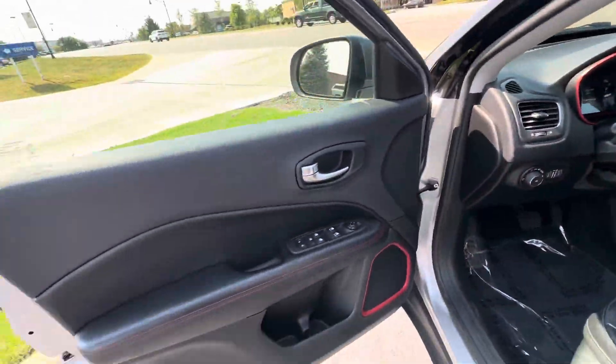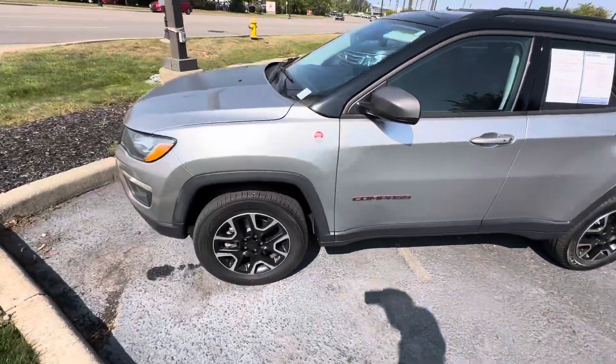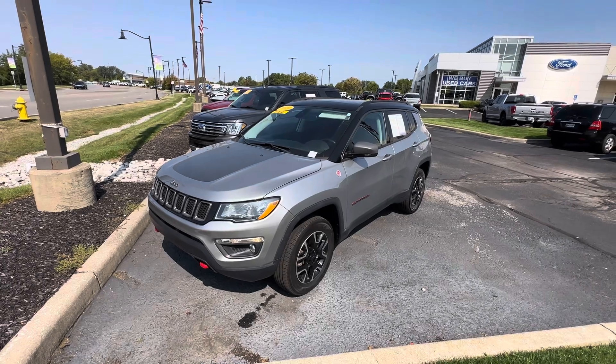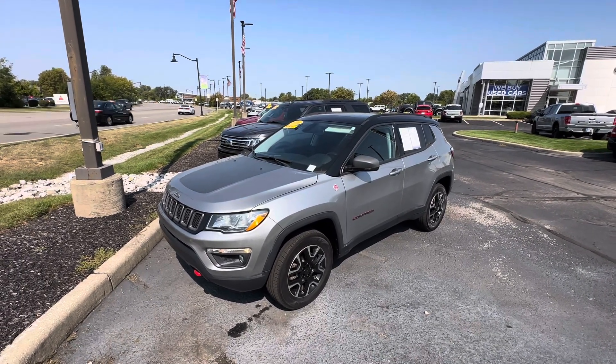Bluetooth. Pretty nice vehicle. If you're interested in this vehicle, feel free to give me a call at 317-852-2231. And again, my name is Scott with Bill Estes Ford in Brownsburg. Thanks and have a good rest of the day.